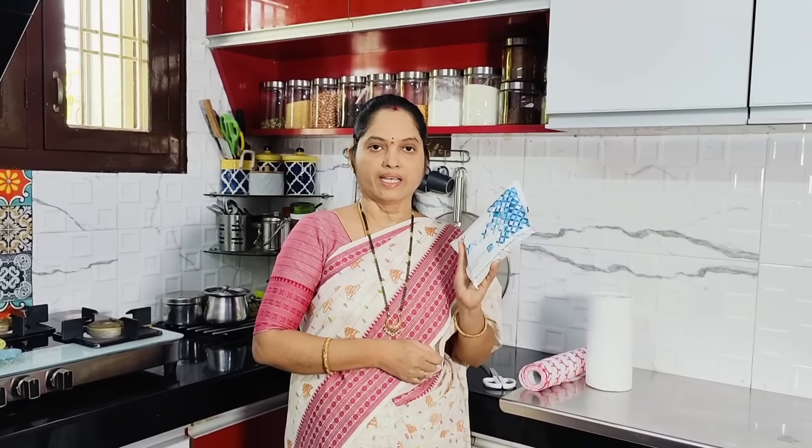You can use the kitchen towel with a little bit of water. You can use it easily. It is the best option available.